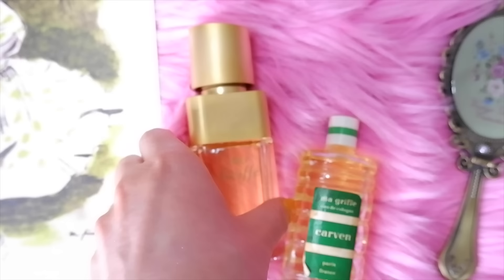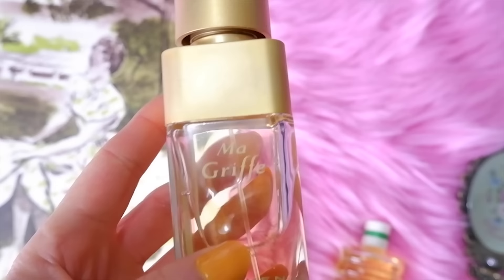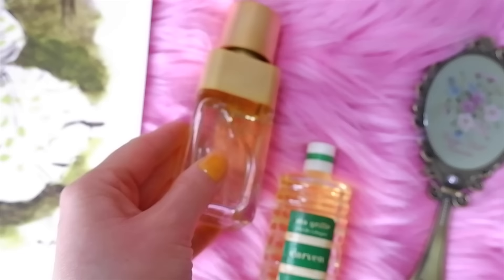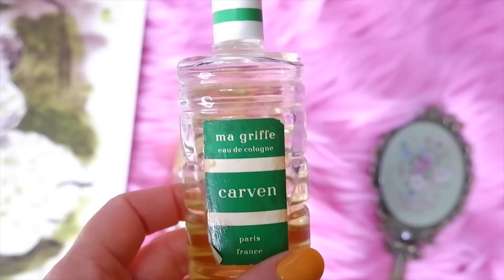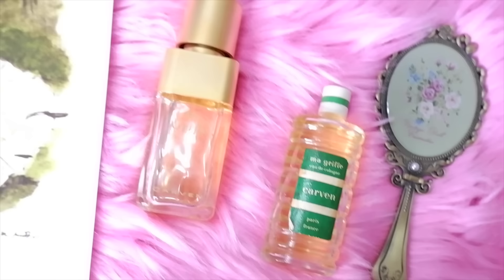Next is Carven Ma Griffe, Judy Garland's favorite perfume, launched in 1946 by perfumer Jean Carles. Top notes are aldehydes, bergamot, clary sage, and galbanum; heart notes are gardenia, jasmine, ylang ylang, rose, lily of the valley, and orris; base notes are cinnamon, tonka bean, vetiver, sandalwood, oak moss, musk, and benzoin. It's a heavier, very 1940s fragrance — not one of my personal favorites.